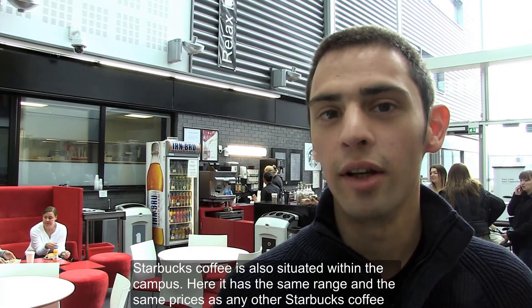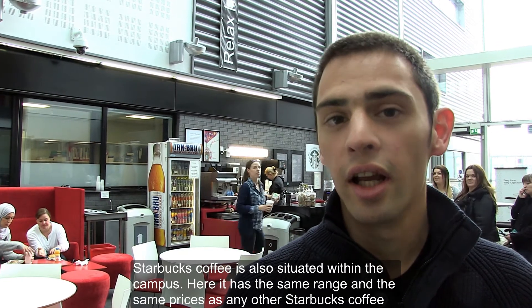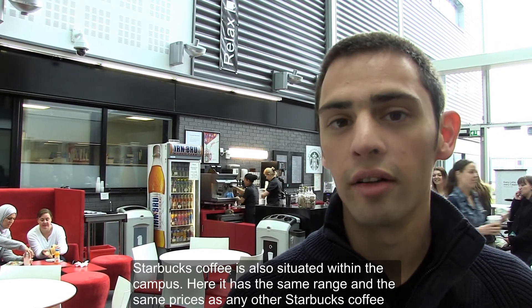Starbucks coffee is also situated within the campus. It has the same range and the same prices as any other Starbucks coffee outlet.